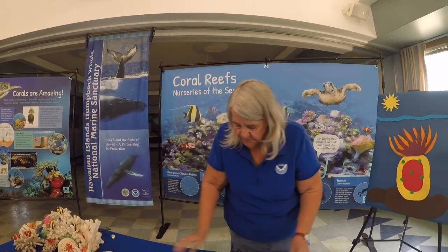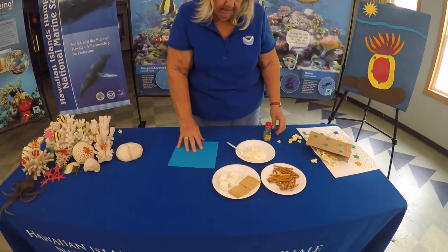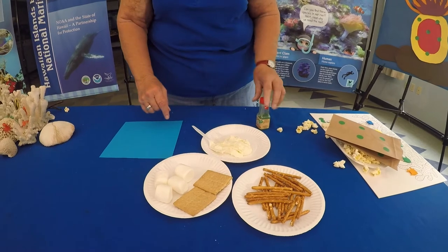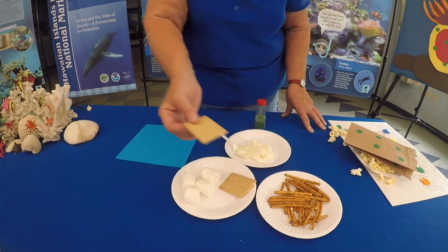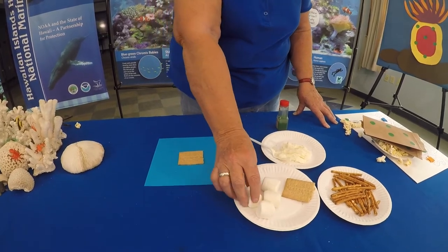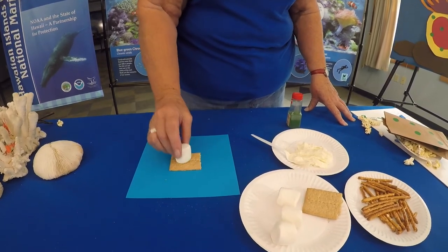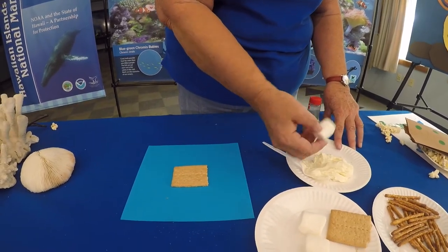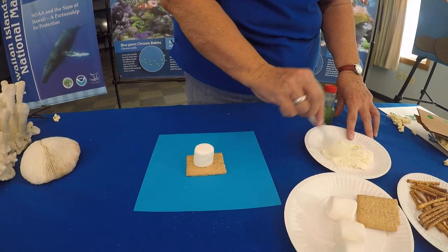I want you to also make a coral yourself. We're going to make one here out of some items: marshmallows, graham crackers, pretzels, icing, and some green sprinkles. Let's take your graham cracker — this is your hard substrate, your hard surface, your rock. Your marshmallow is your soft body. Your marshmallow has to stick to your substrate, so it's going to secrete that limestone, that calcium carbonate, which creates a kind of glue that sticks it to my rock and then makes that hard surface on the bottom. Cover your marshmallow then with icing.